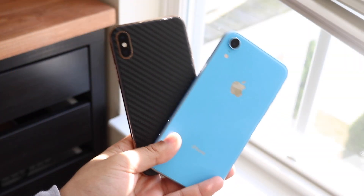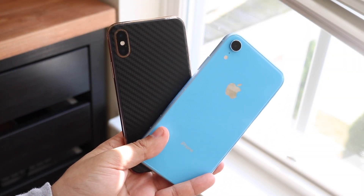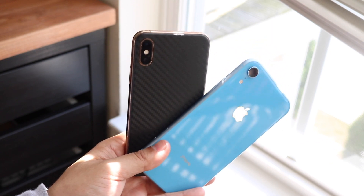Guys, believe it or not, the Apple credit card finally came out today. Now, both these things are not the Apple credit card — I just need a placeholder, something to hold in my hand so I can talk about it.